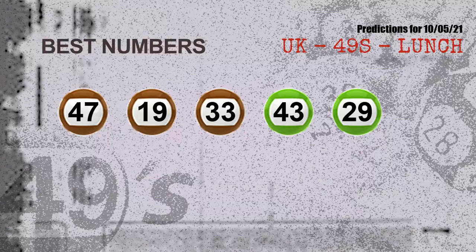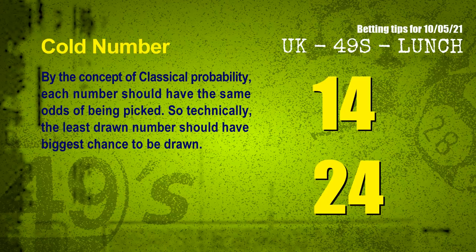Now the most exciting part of this video is coming. We find out some numbers for you with the best chance to win next draw. They all match the following ones and colors. The best five numbers to win next draw are: 47, 19, 33, 43, and 29.